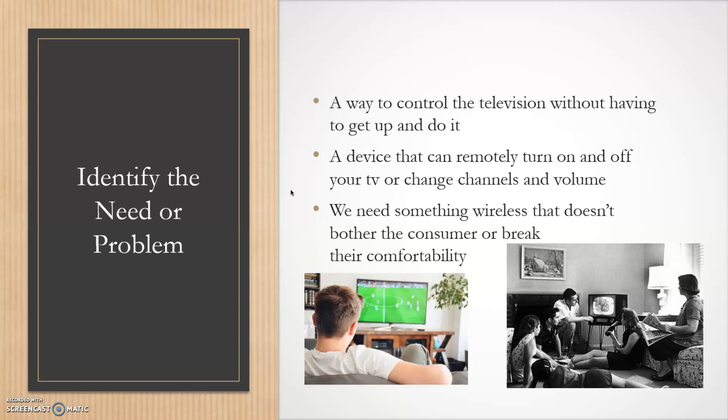We needed a way to control the television without having to get up — a device that can remotely turn the TV on and off, control the channels, change the volume, or change the input without going behind the TV to mess with buttons you can't really reach. We definitely needed something wireless that doesn't disrupt the consumer or break their comfortability.